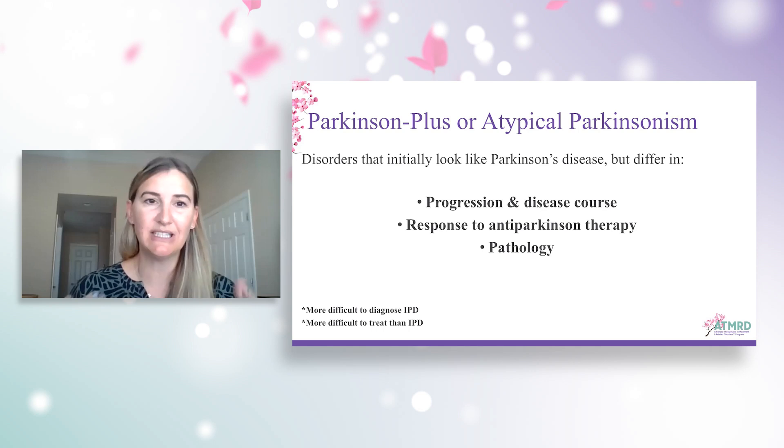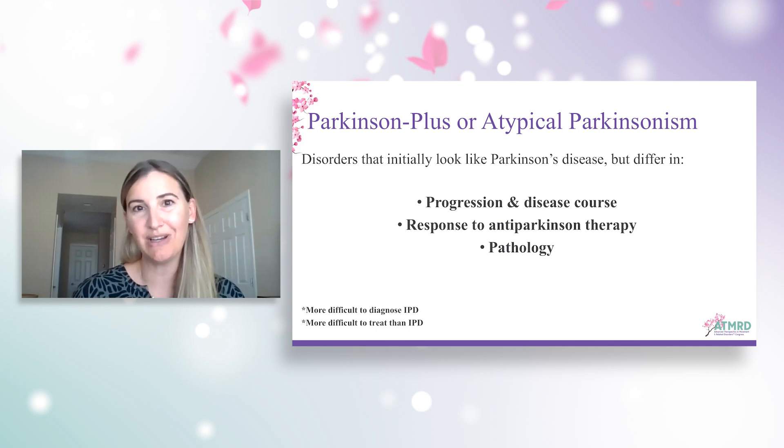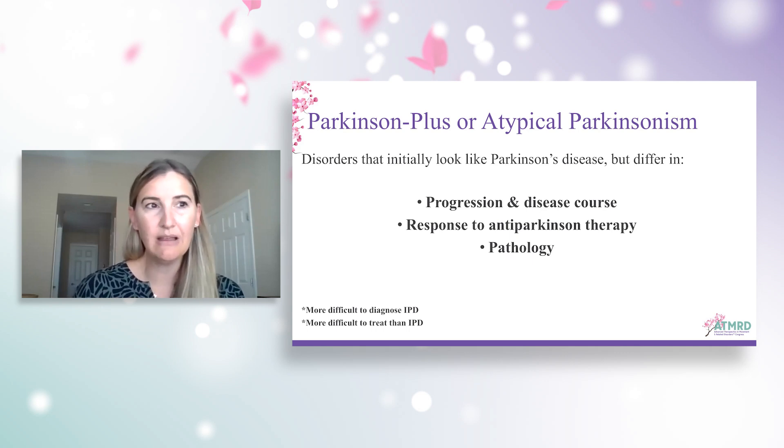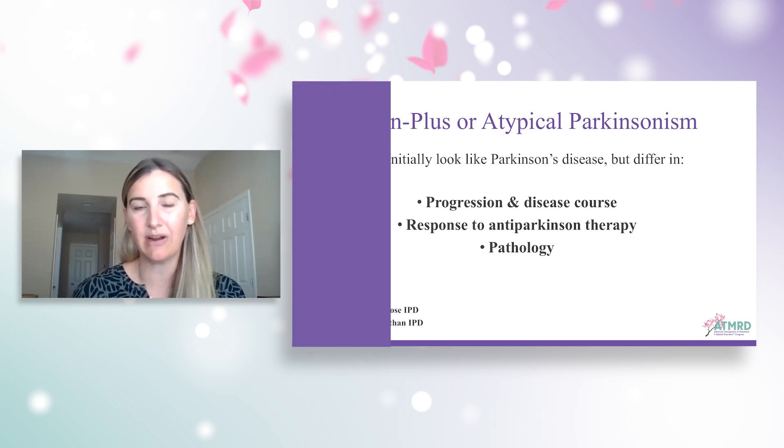Atypical or Parkinson's plus syndromes refer to a set of symptoms very similar to Parkinson's disease, but caused by different disorders. They differ in the progression of disease, the onset of symptoms, and the pathology. They are also much more difficult to diagnose and treat than Parkinson's disease. Unfortunately, misdiagnoses of atypical Parkinsonism are very common.